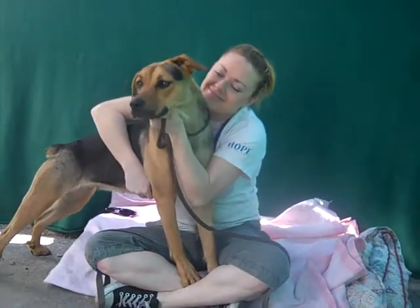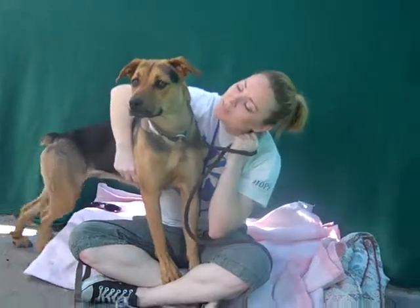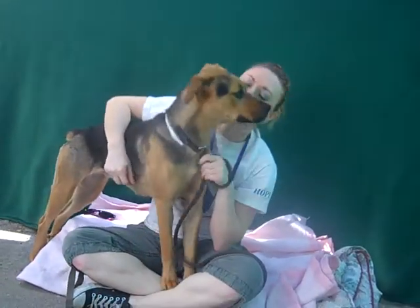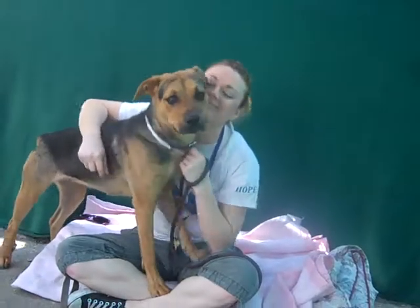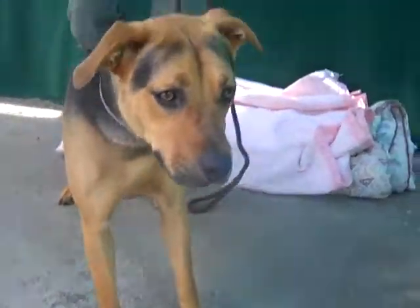This is Joanna, A4667501. Joanna is about a 10-month-old female brown and black German shepherd mix. We think she might have a little bit of staffy in there as well, just a touch.